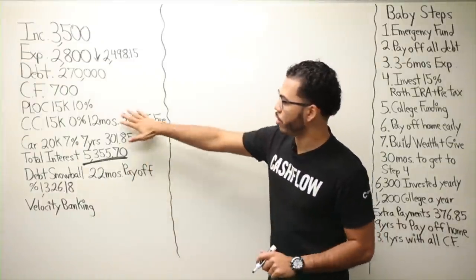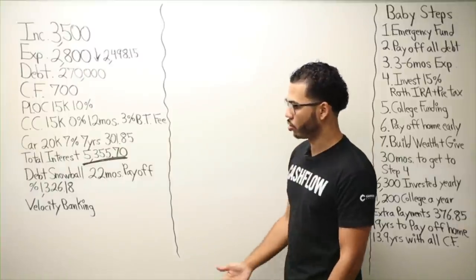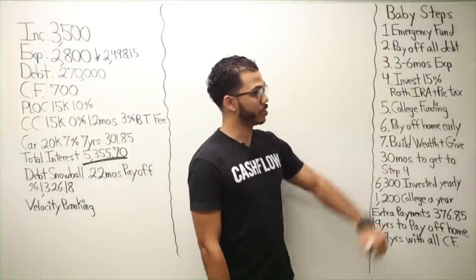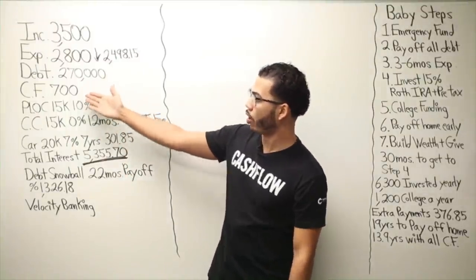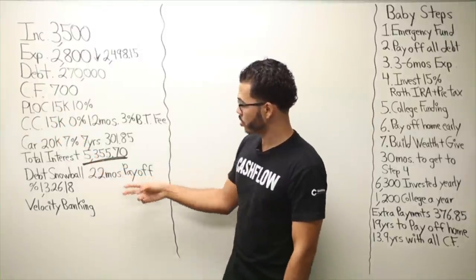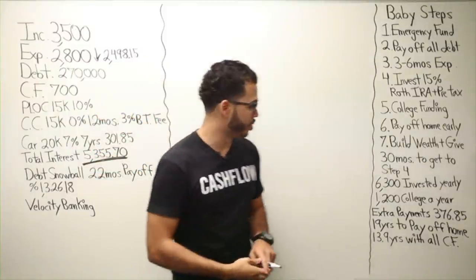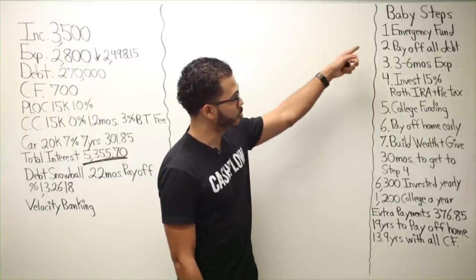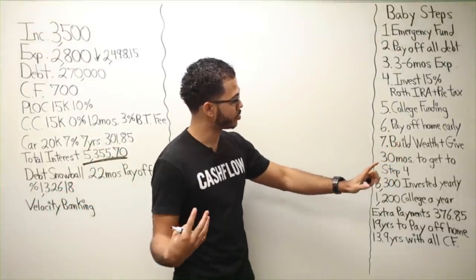Here are the numbers — you can put them in Excel, there's really no debating that. 22 months. In addition to that, if I follow the baby steps, step one requires setting up a $1,000 emergency fund — taking about 1.5 months — and step six is paying off your home early, so the house is separate.